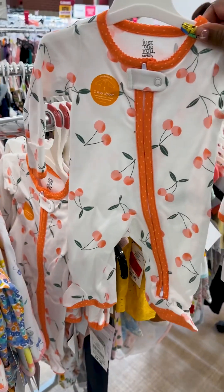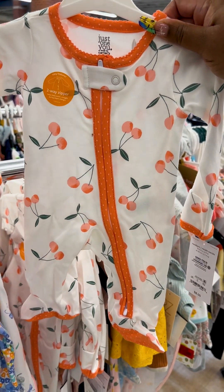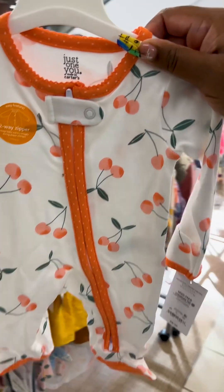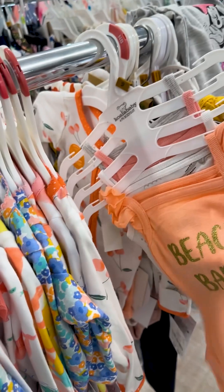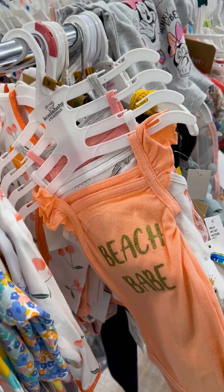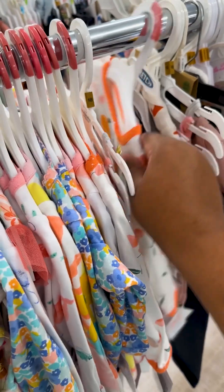This is a cute little sleeper here — I think I'll grab that one. Oh, this one — those are really cute. I don't think I want her arms out though.